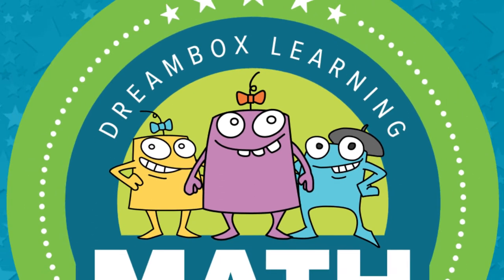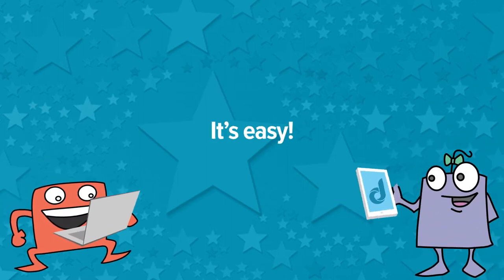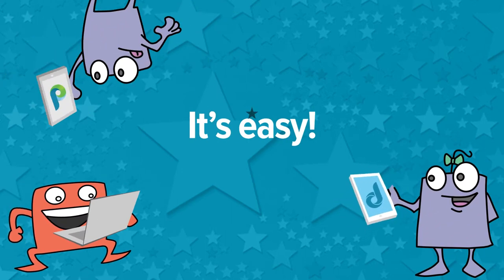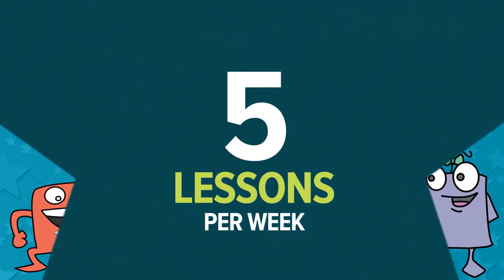The DreamBox Learning Spring Math Challenge is here! How does it work? It's easy! Students just need to complete five lessons per week to be entered into the weekly drawing.